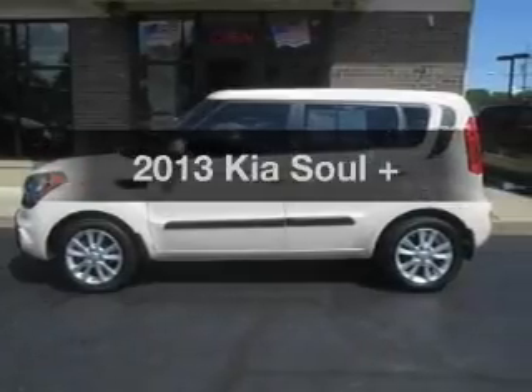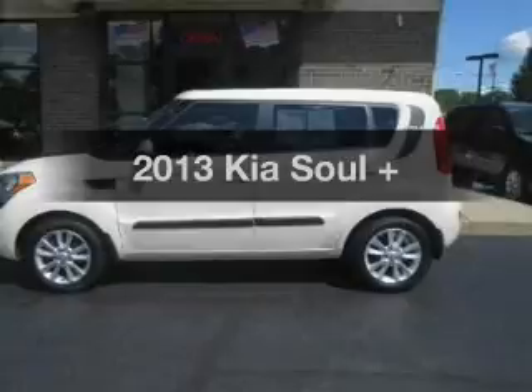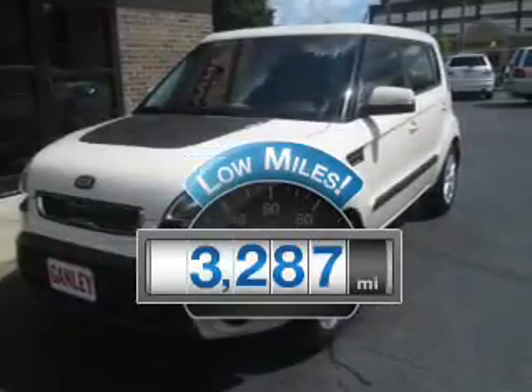Get noticed in this 2013 Kia Soul. Everything you need under one roof with this great vehicle. Get more for your money with this vehicle that features low mileage and dependability.